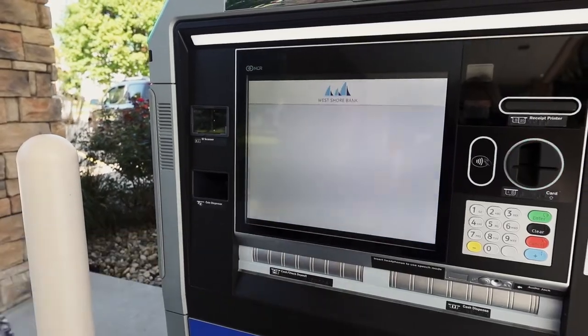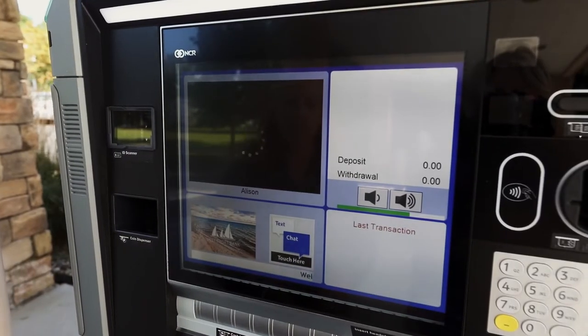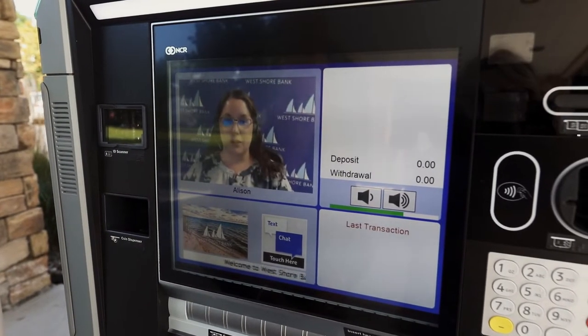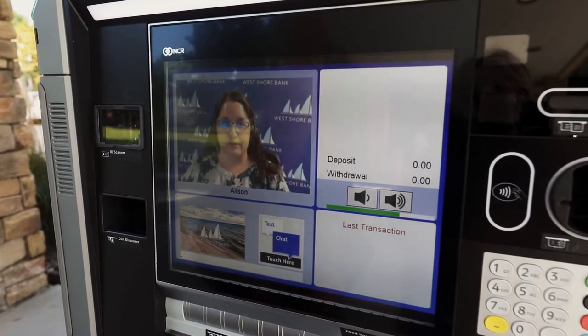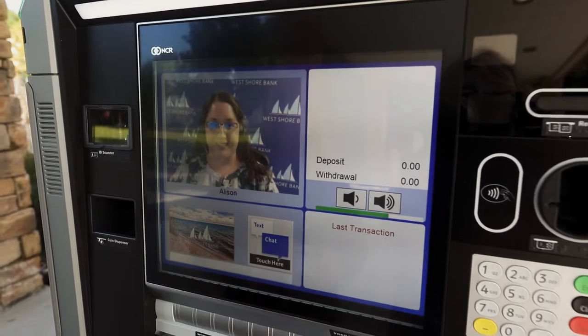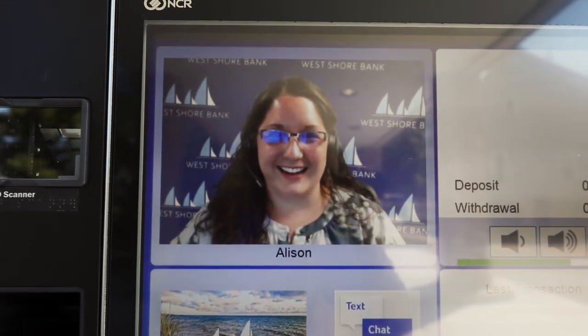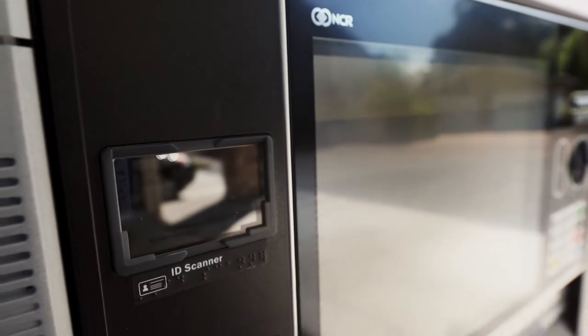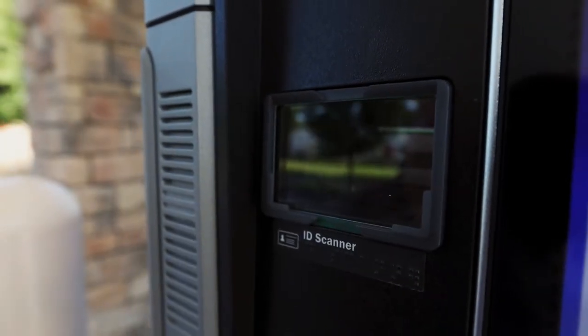Just touch the screen to begin. First time using a PTM? Don't worry — our personal tellers will walk you through every step of your secure transaction via live video feed. PTMs are still a secure way of banking. Hold your ID up to our ID scanner, and our personal tellers will verify your identity for safe and secure banking.